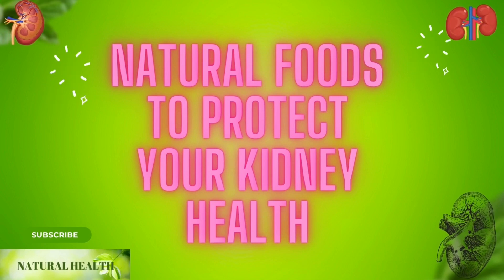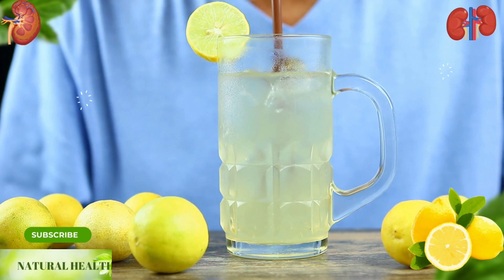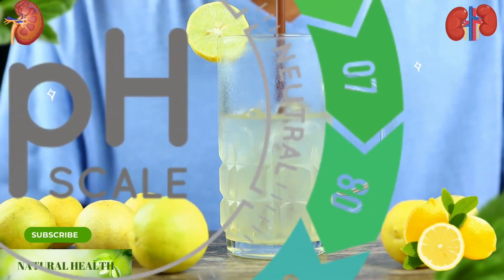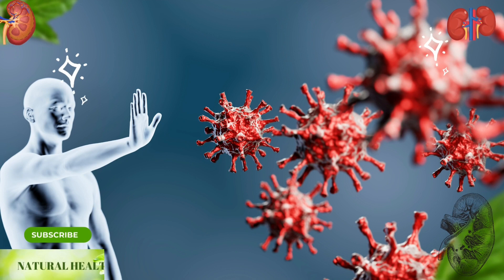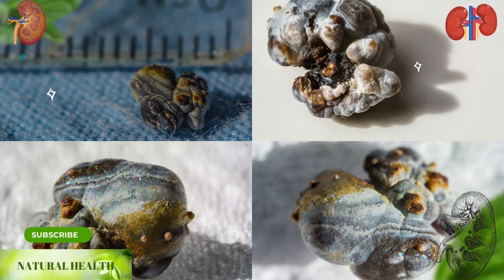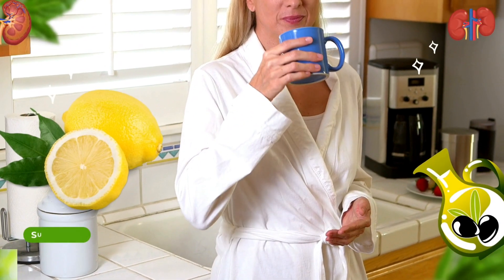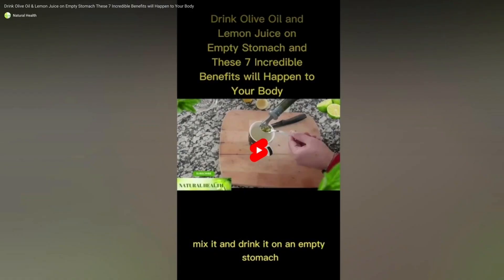Natural foods to protect your kidney health. Lemon: when freshly squeezed lemon juice is consumed during the day, it alkalizes the body, removes accumulated acids, and balances the pH level. Lemon juice, which is a store of vitamin C, supports the immune system. Thanks to the citric acid in lemon, it creates an environment where kidney stones cannot form. You can drink a mixture of olive oil and lemon juice on an empty stomach in the morning.